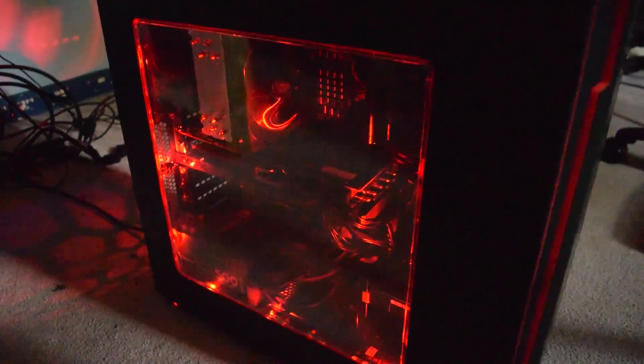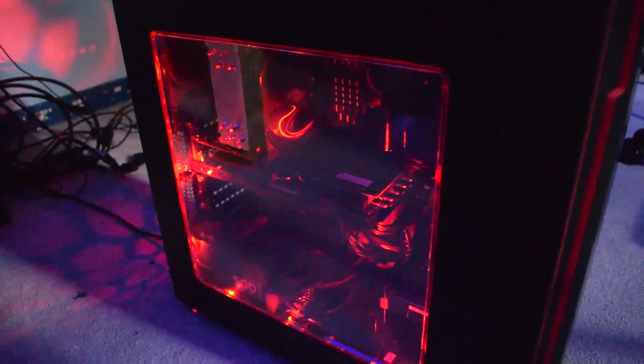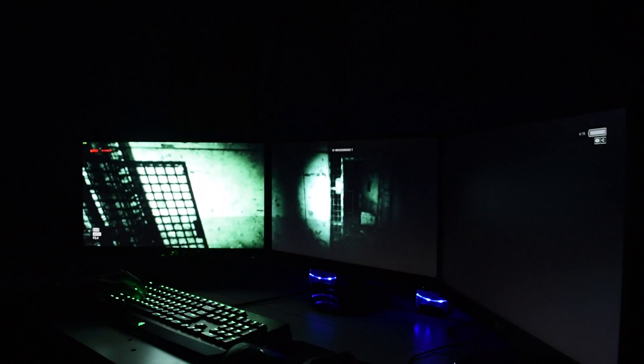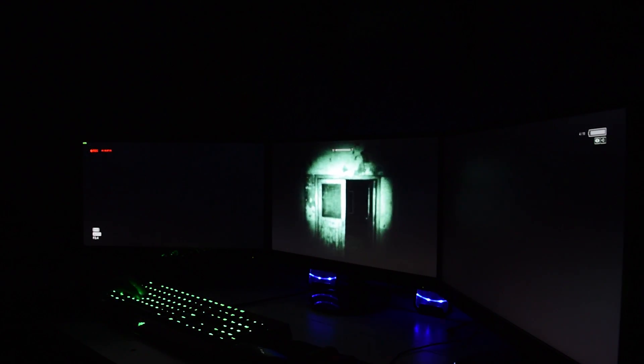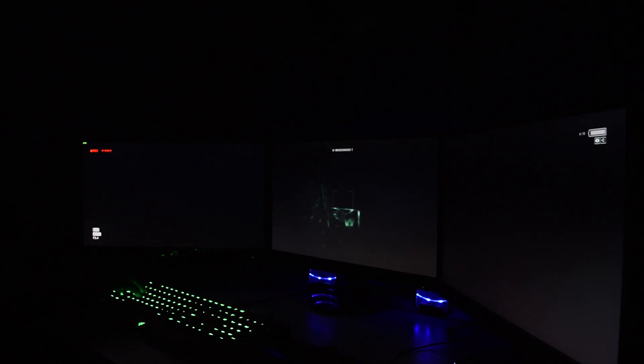The i7 2600k has been in my main rig for about four years now. It's an awesome processor — I picked it up a few years back and never looked back. It's done really well for video editing, gaming, all that sort of stuff. I really had no desire to upgrade until something was given to me.